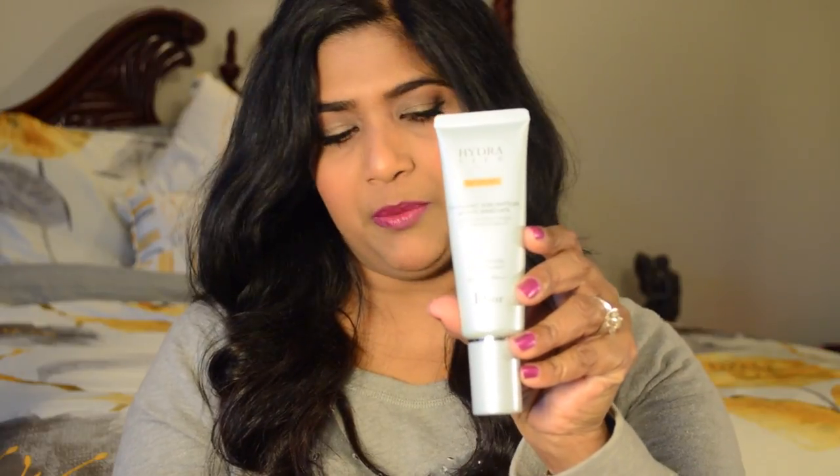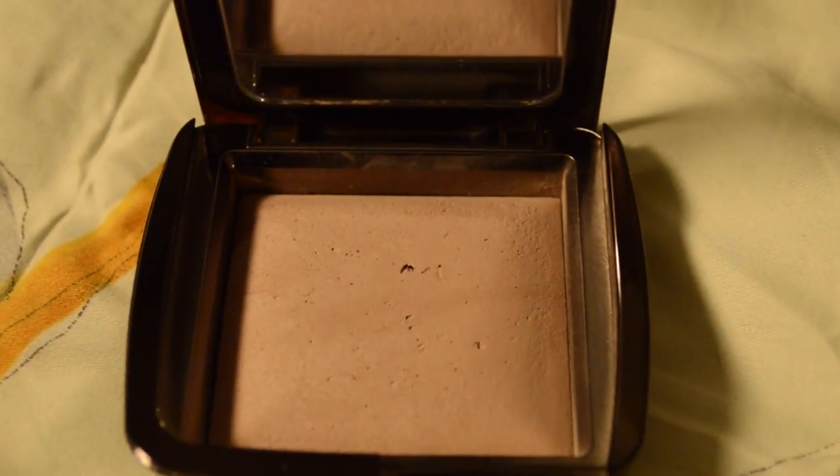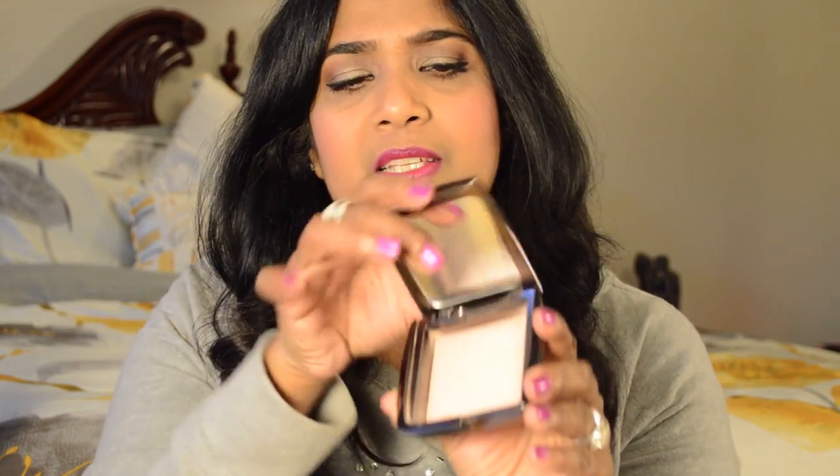Next product is a Dior Hydra Life Baby Cream in the shade Sunny Amber — it has SPF 30, and I really love this during the summer season when I don't want to wear a lot of foundation. Next product is a powder: I really love the Hourglass Ambient Lighting Powder. I have normal skin and I don't usually apply powder on top of foundation, but I really love this one in Dim Light — it enhances my makeup.